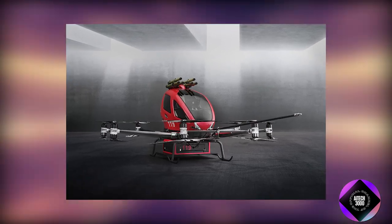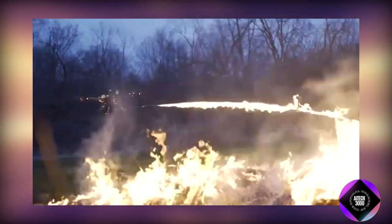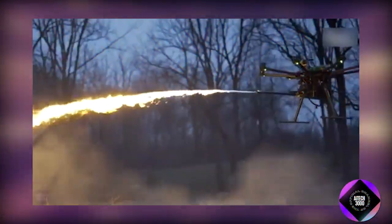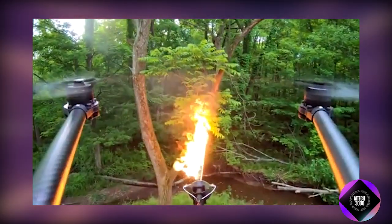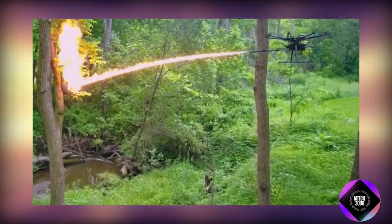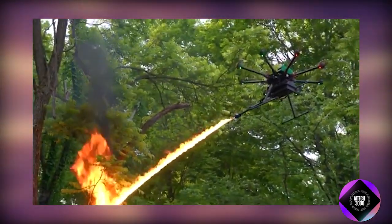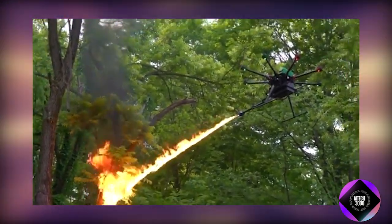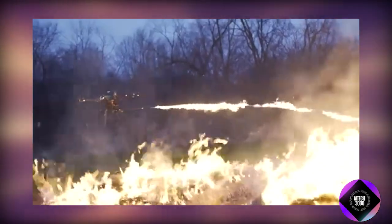In a different application of drone technology, the TF-19 WASP developed by TROFLAME is a specialized flamethrower drone. While it may seem extreme, the TF-19 has practical applications such as controlled vegetation burns and quickly melting snow over large areas. This drone can shoot a stream of fire up to 7.5 meters and operates for up to 100 seconds on a full tank. Its ultralight 3K carbon fiber construction ensures that it's both strong and lightweight, making it suitable for use in various environmental conditions.